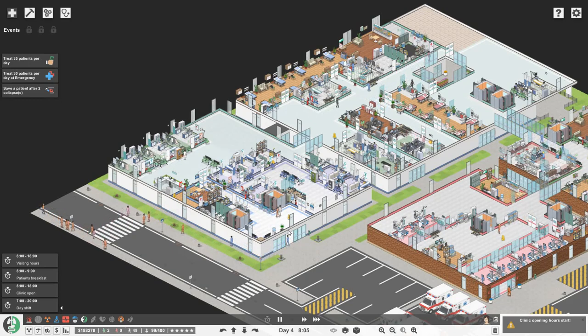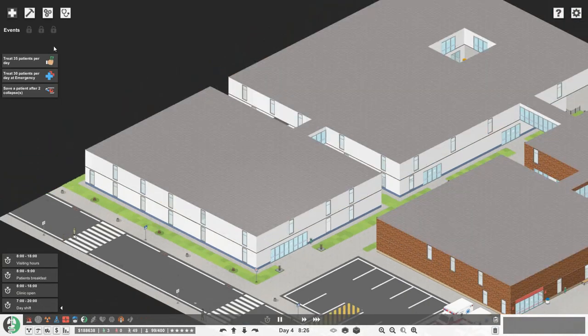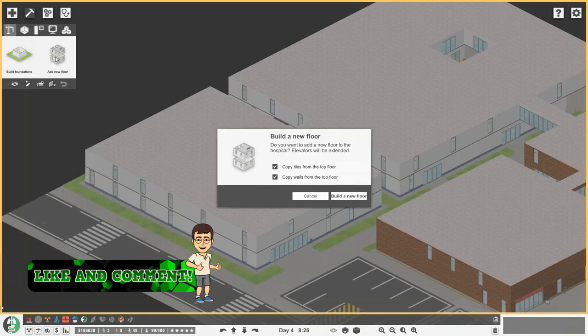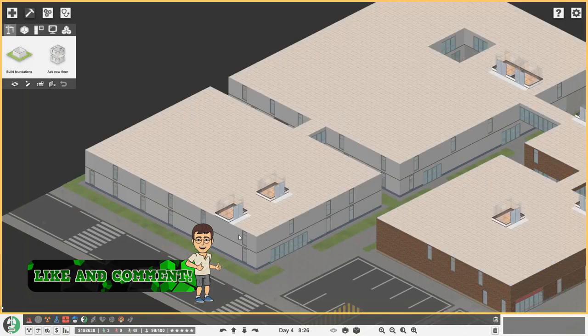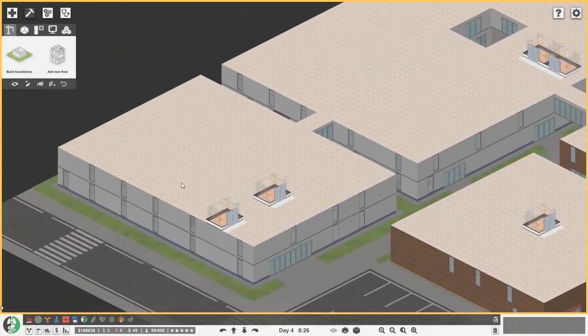So without further ado, let's get stuck in. For our general surgery hospitalisation, I think it's going to be best if we go upstairs, so let's add a new floor — don't copy anything. It's added a floor everywhere with all of our elevators, which is absolutely fine.